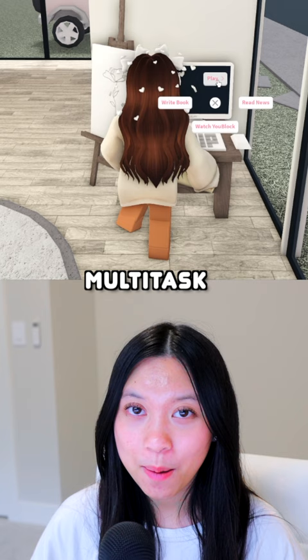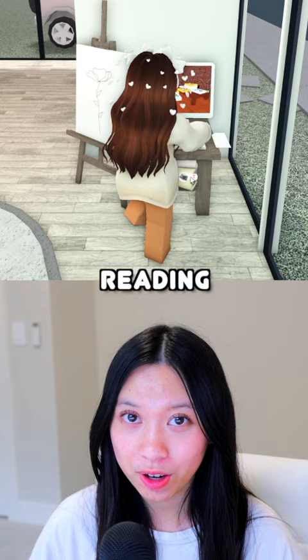Multitask by gaming or writing while reading a book to level up your intelligence and gaming or writing skills at the same time.